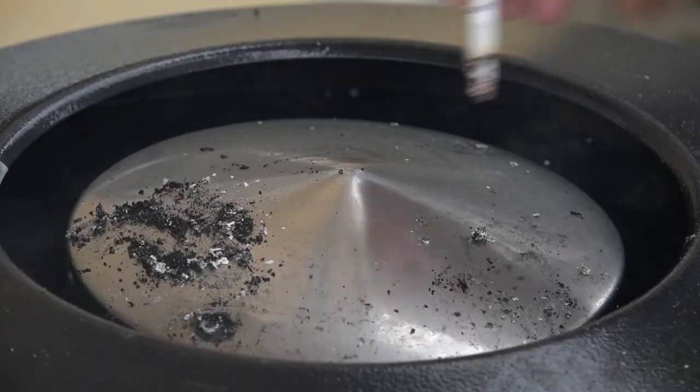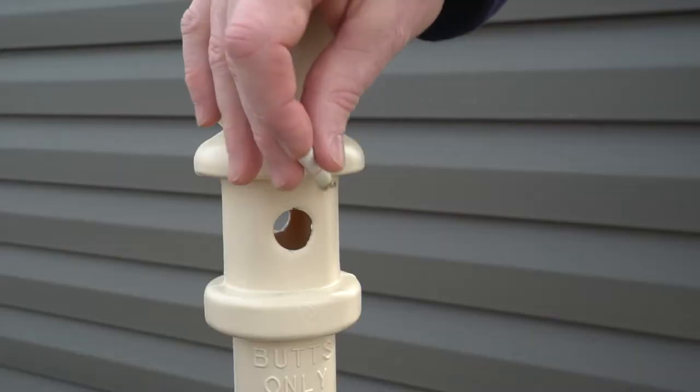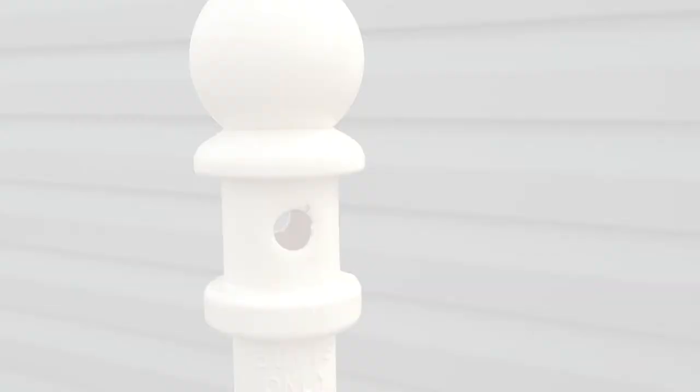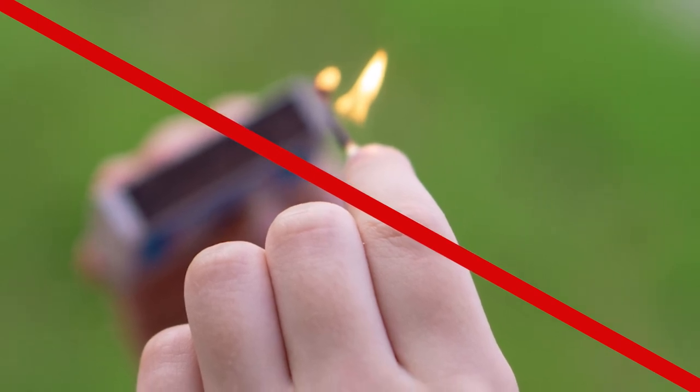Never leave tobacco products unattended when lit. Thoroughly extinguish all tobacco products in a fireproof, non-meltable container away from any flammable materials, or soak cigarette butts in water before throwing them away. Make sure all lighters, matches, and smoking materials are out of reach of children.